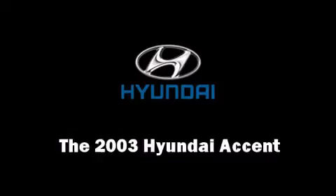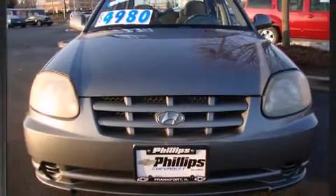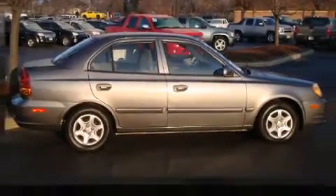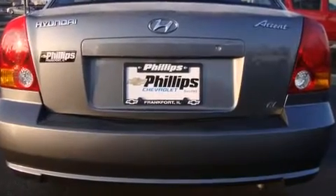Come test drive this 2003 Hyundai Accent. This four-door, five-passenger sedan just recently passed the 50,000 mile mark. Smooth gear shifts are achieved thanks to the efficient four-cylinder engine, providing a spirited yet composed ride and drive.